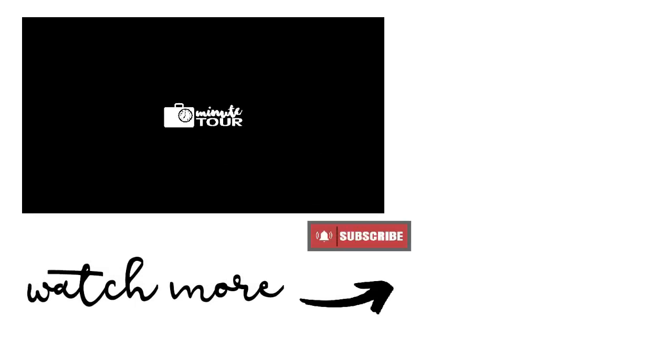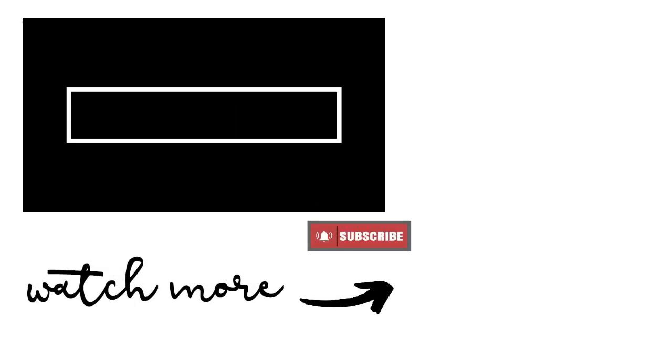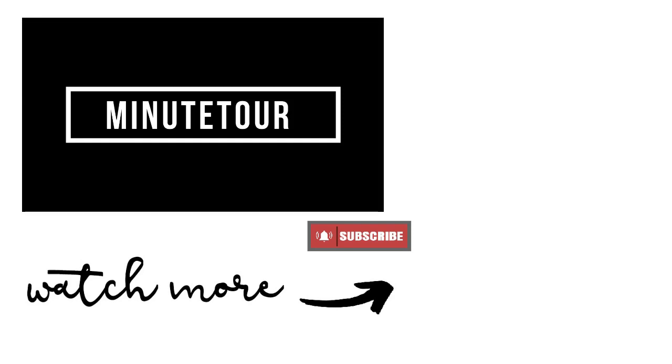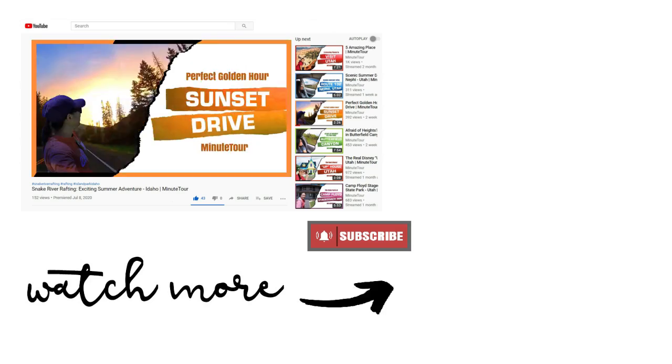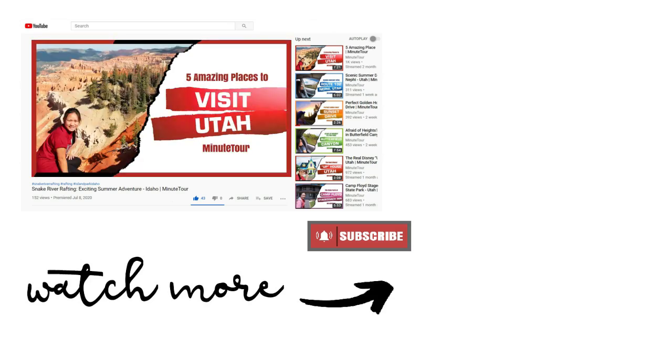Thank you guys for watching. If you would like to watch more videos, just search MiniTour — no space. Or click one of these videos. Thanks again and see you in the next video. Bye!